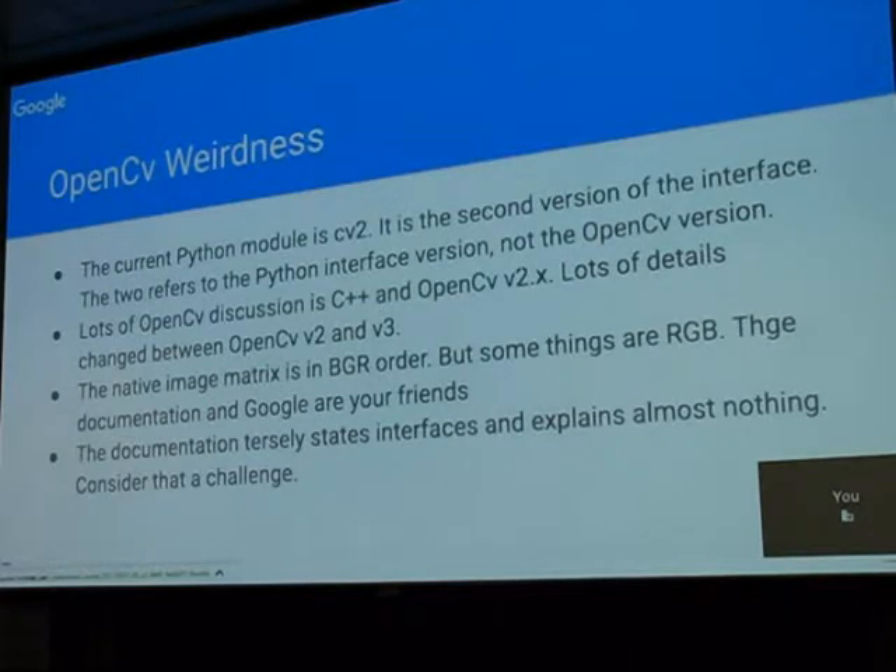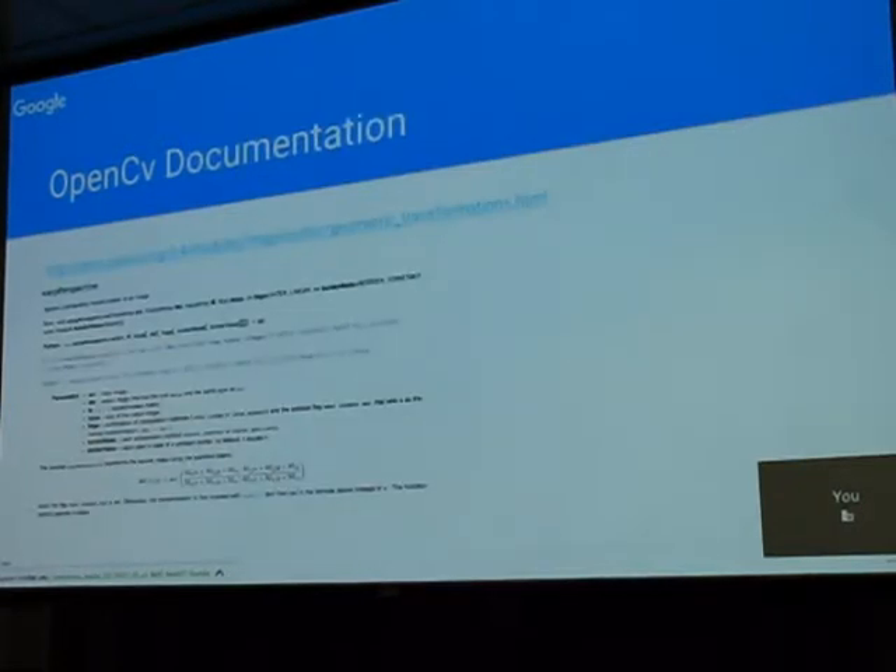Another fun thing: when you have your image matrix and three color channels, the native image format in OpenCV for no good reason is BGR — blue, green, red — whereas the whole rest of the world is RGB. But certain things within OpenCV are actually RGB. So basically, documentation is your friend. OpenCV's documentation is very math-heavy; it's a visual library that has essentially no images in the documentation. I have a son who looks at the matrix math and says 'oh yeah,' while I spend three hours saying 'I can kind of make it work.'